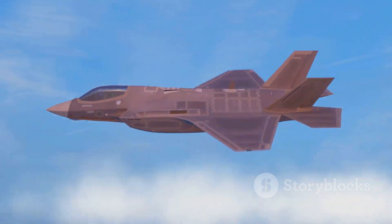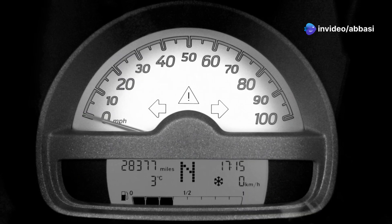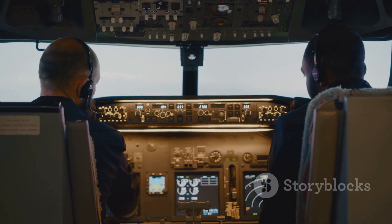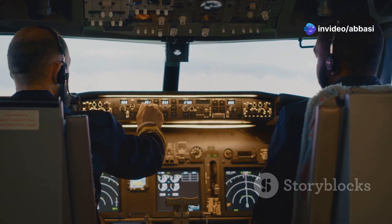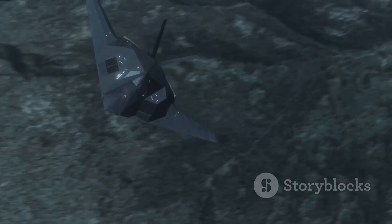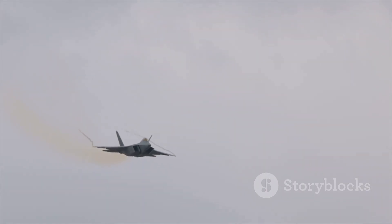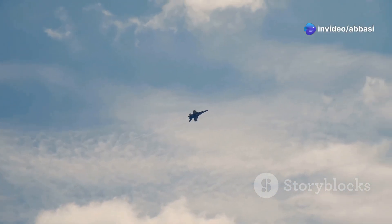The Blackbird wasn't just fast — it was the fastest plane in the world. In fact, it still holds the official speed record for a jet-powered aircraft. In July 1976, a Blackbird piloted by Captain Eldon Urse and Major George Morgan reached an incredible speed of 2,193 mph, or Mach 3.3. There are stories of the Blackbird going even faster, but those speeds have never been officially confirmed. One of the best stories involves a Blackbird pilot being pursued by a surface-to-air missile. As the missile got closer, the pilot was told to just push it — he accelerated, and the Blackbird simply outran the missile. It's a testament to the incredible speed and capabilities of this amazing aircraft.